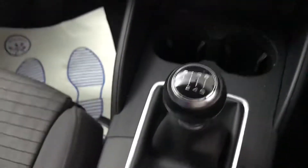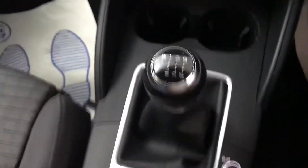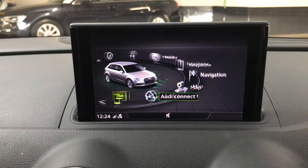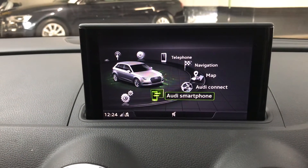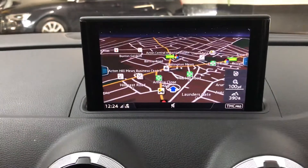Down here we've got a six speed manual gearbox — it's a really nice gearbox, flows nicely through the gears. On the screen you've got Audi Connect, you've got Audi Smartphones — that's your Bluetooth capabilities there. You've got colour sat nav too.